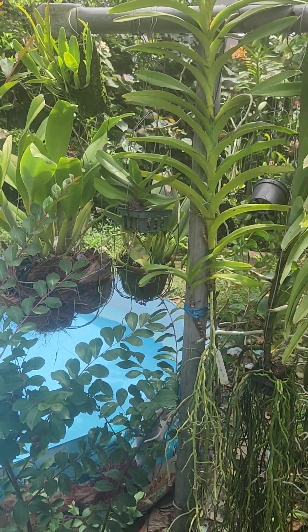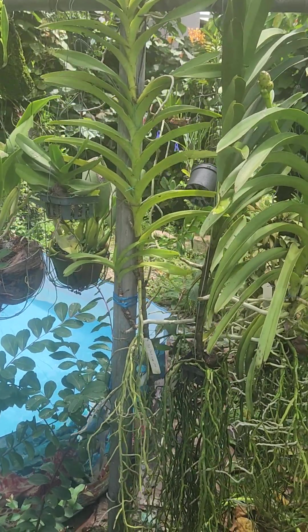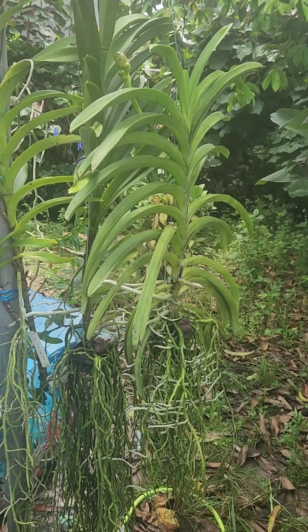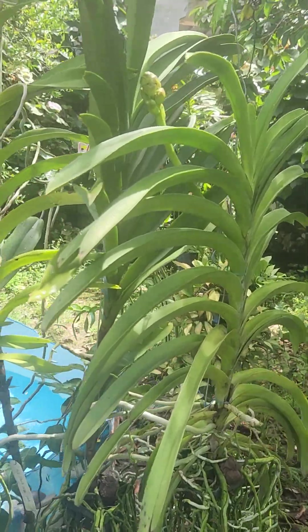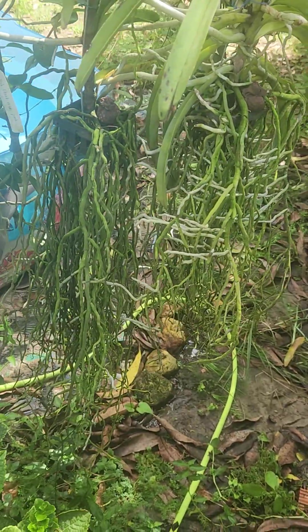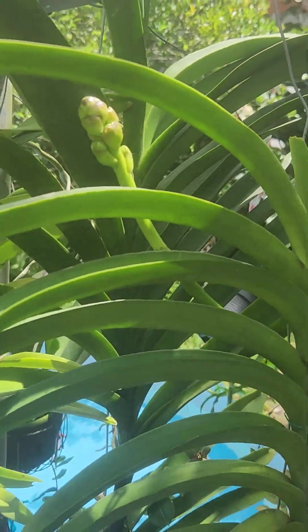These also are some orchids I have hanging here. These are two vandas — they're really huge, huge, huge vandas. One is in spike right now — look at this one, look at the roots, those are amazing. It's in spike.